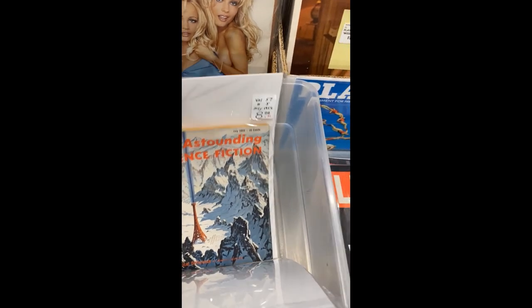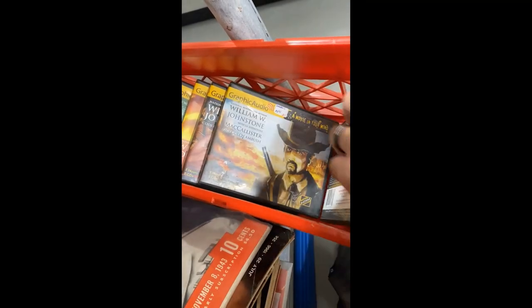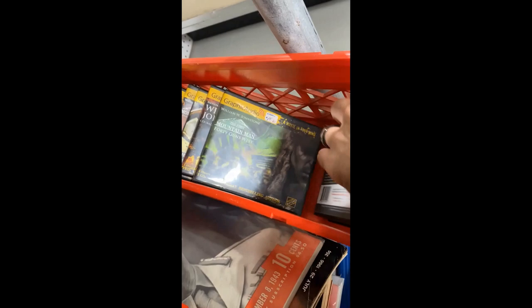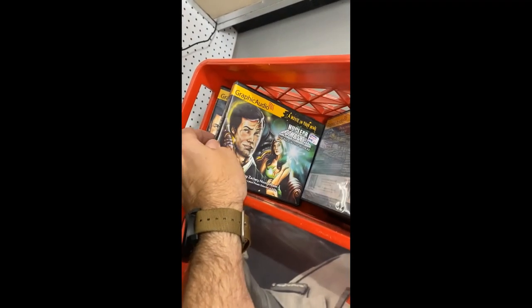Below the magazines on a table is a basket of graphic audio CDs. As you can see, it's William W. Johnstone's Mountain Man series, and I think maybe another series is in there too. And at the end, it looks like some sort of science fiction — I'm not familiar with that particular title. But a really good collection of those graphic audios; you don't see them very often anymore.